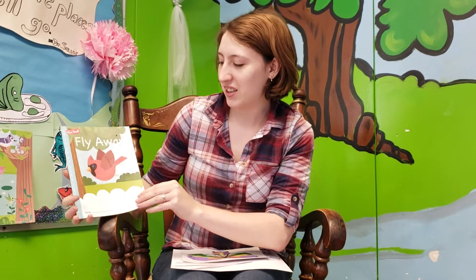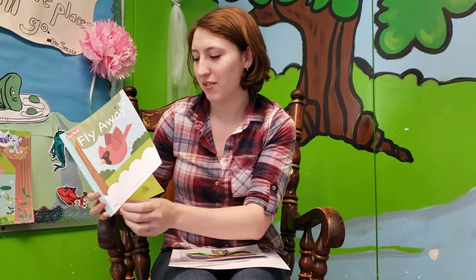Today, let's read a book about a bird flying. It's called Fly Away. Some of you might have this, so read along if you'd want.